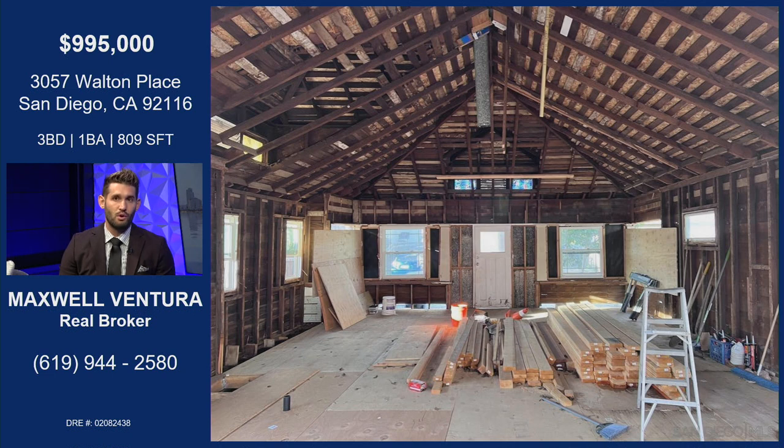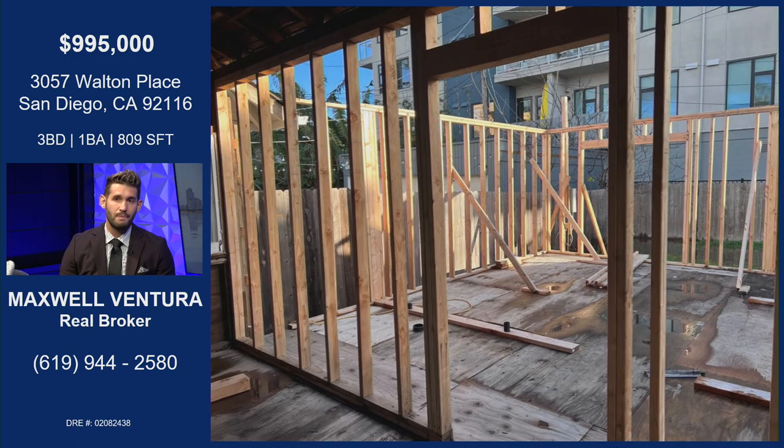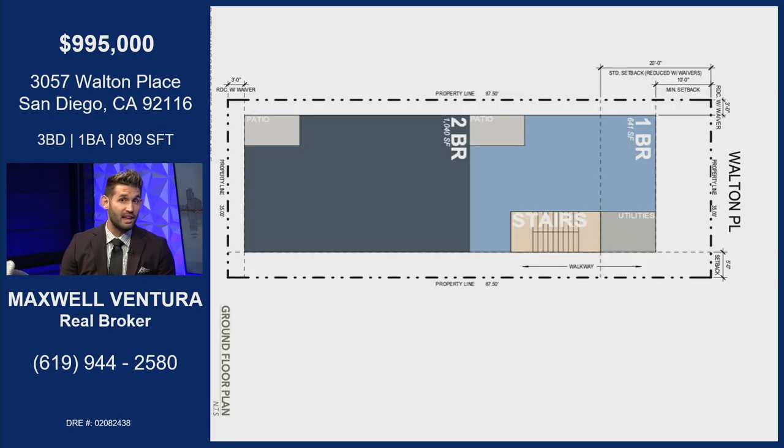We consulted with our design team and our architect and put together a yield study, which you'll see towards the end of the photos. Right now it's just an empty shell. If someone really wanted to, they could build out what's there, including the little 300-square-foot pad in the back — a main house around 900 square feet and an ADU around 300 square feet. Or for best use, they could scrape what's there. The lot is a little over 3,000 square feet.